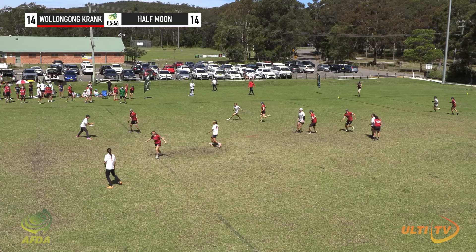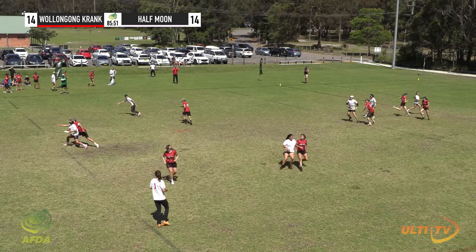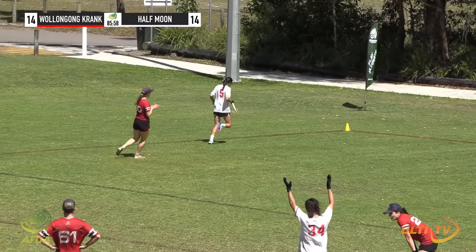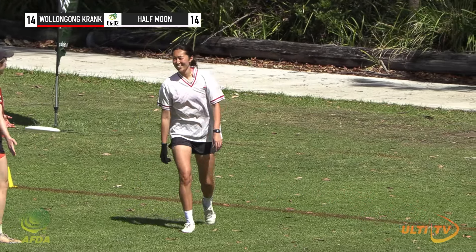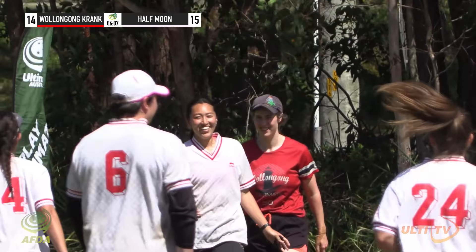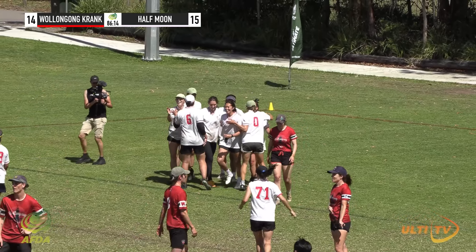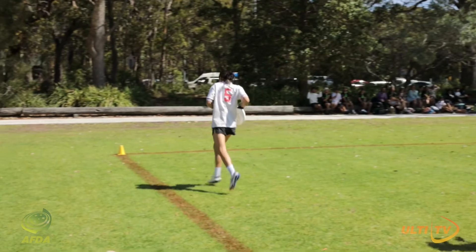Can Wollongong stop them? If Half Moon manage to hold onto this, they will be the Australian champions. Over the top of Ryan's shoulder — that's the disc, it's up in the air. Lee's in the end zone. She's bobbled it, but she's caught it. And that means Half Moon are the champions of the Australian Mixed Ultimate Championships. What a huge grab there from Lee under a lot of pressure. I kind of hesitated because I wasn't sure if she was going to catch that. She bobbled it and reeled it in with one hand. Can you believe it?